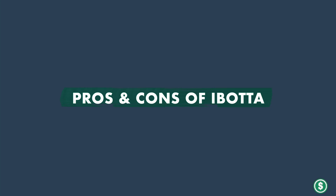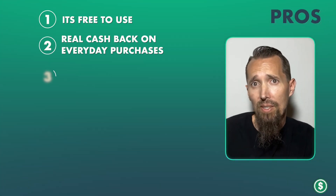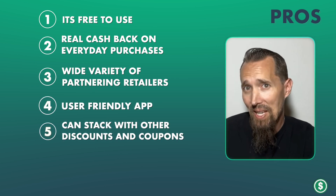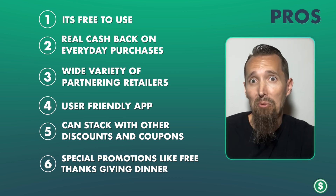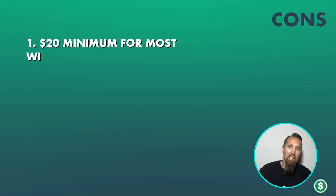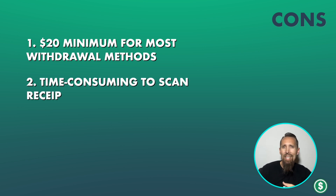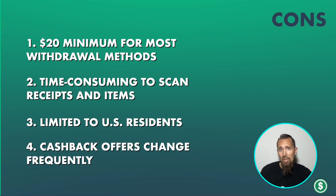Pros and cons of Ibotta. Pros: it's free to use, it's real cash back on everyday purchases, wide variety of partnering retailers, user-friendly app, you can stack it with other discounts and coupons, and there are special promotions like a free Thanksgiving dinner every year. The cons would be the $20 minimum for most withdrawal methods, it's time-consuming to scan receipts and items each time you shop, it's limited to U.S. residents, and the cash back offers change frequently.